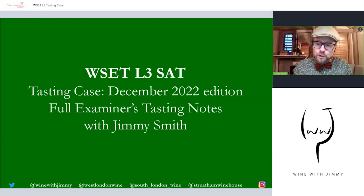You can get this tasting case sent to you in the UK only, and follow along at home practicing with the systematic approach to tasting. In this free video I will go through the first wine only. If you want access to all the wines, you'll need to purchase the tasting case. The full video series is available to subscribers at winewithjimmy.com. If you have any questions or comments, please get in touch — comment below, and make sure you click like and subscribe.